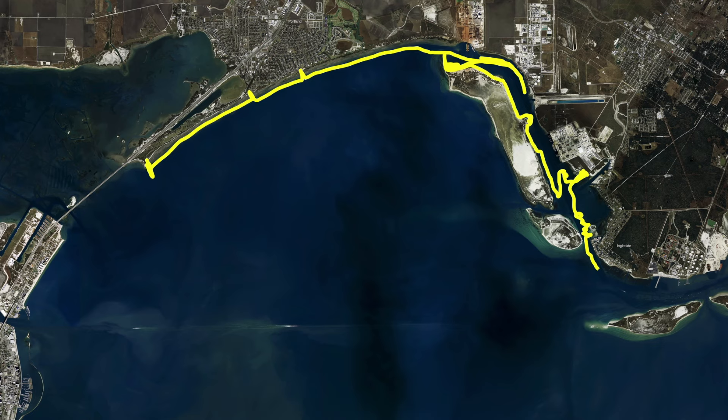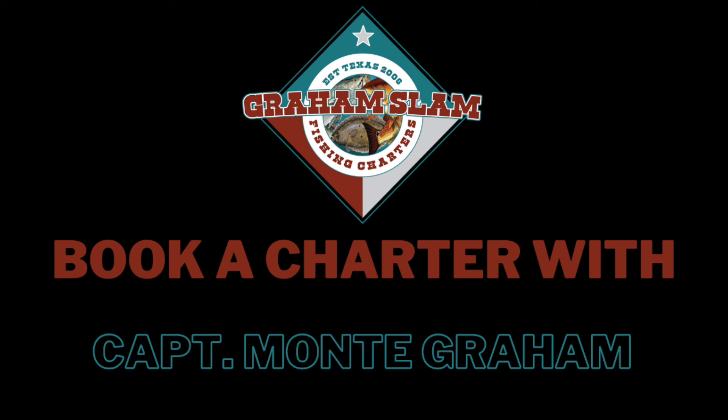Y'all be courteous. Have a great weekend. See you next week. Thanks for watching. This is Captain Monogram.